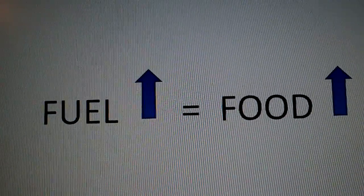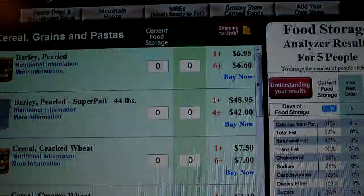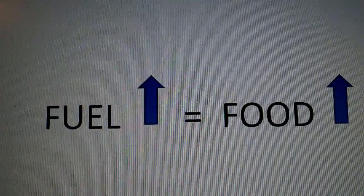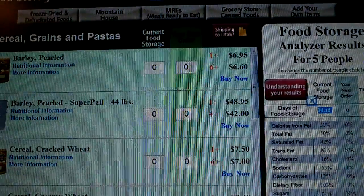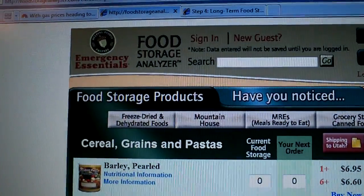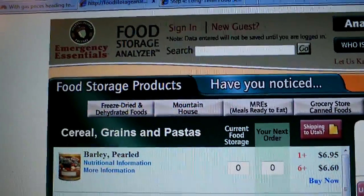There are a couple of real good links out there. A lot of the guys that I work with ask the question: how do I know what it is I have, or how do I know I have enough? I wanted to point out the Emergency Essentials website — they've actually got this thing called the food storage calculator or food storage analyzer. It's actually a pretty handy tool.